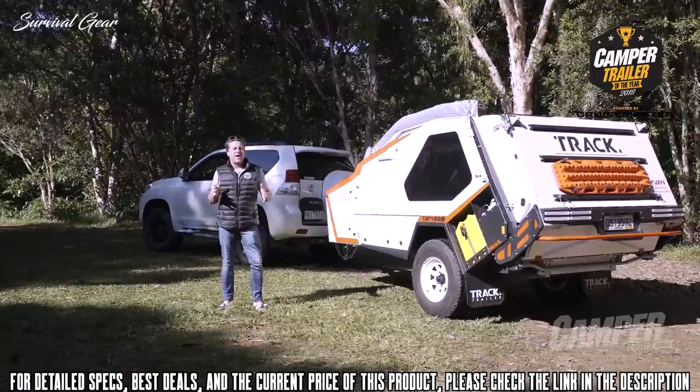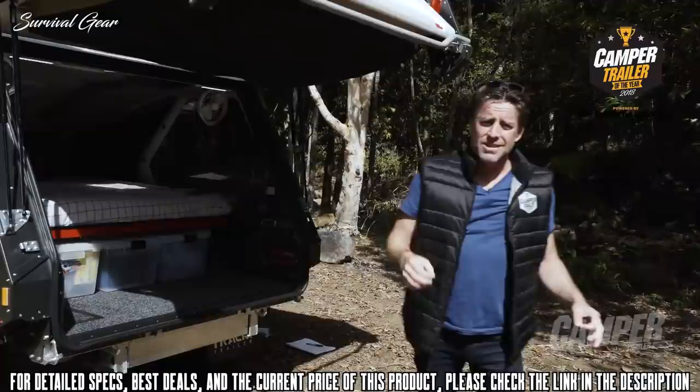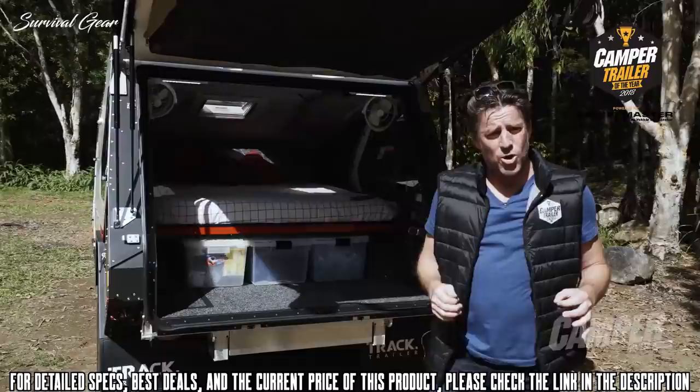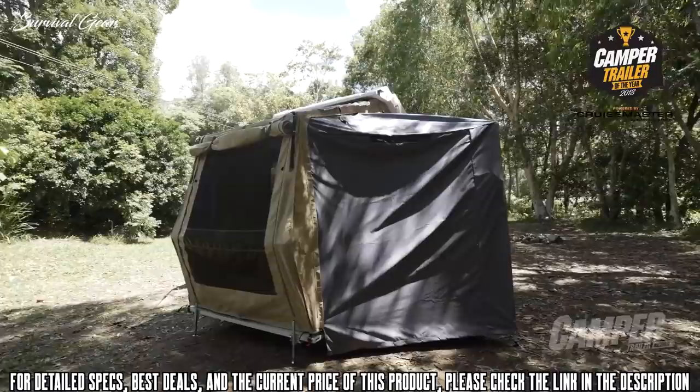Nothing else looks like the Track Trailer T-Van Mk5. It's clever, it's packed with features — it's 19 years of continuous camper refinement. The rear end flips up as easy as an urban SUV in a supermarket car park, providing a usability factor that goes beyond most other off-road campers. As long as it's taken me to say these words, you can be out of your vehicle and straight into bed.